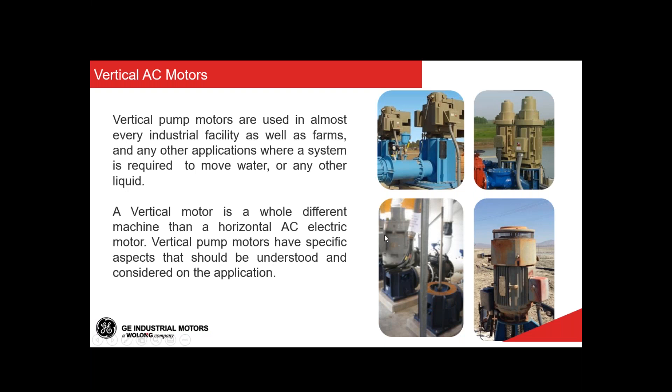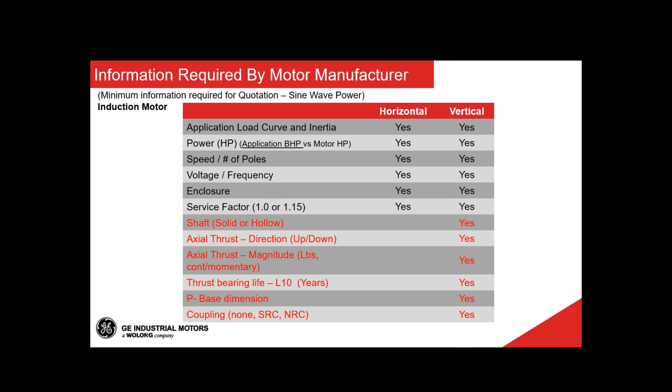The construction between vertical and horizontal machines is different. We've put a quick table showing things that are in common and things you need to ask when specifying a vertical versus a horizontal machine. There are at least six or seven points in common, but there are some specifics on the bottom that are really for vertical motors only. We'll go in detail through those and quickly cover the ones in common so we understand what they are.